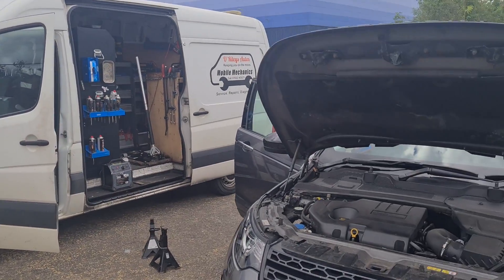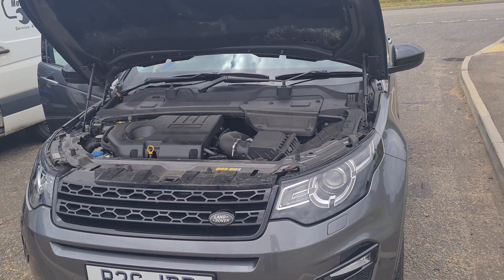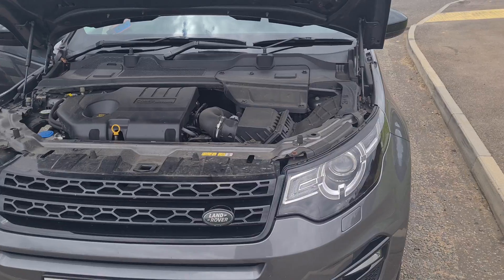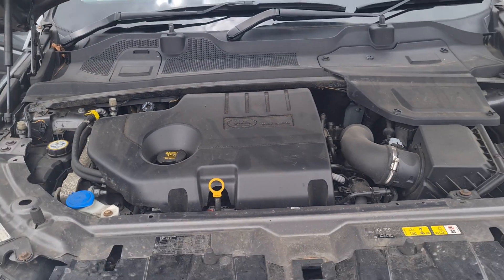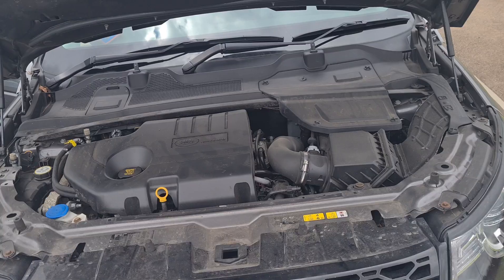Hello, it's Jimmy here at O'Reillys. I am looking at a Land Rover Discovery Sport — it's the 2.0L Ingenium. So what I'm going to explain to you here only relates to this engine.